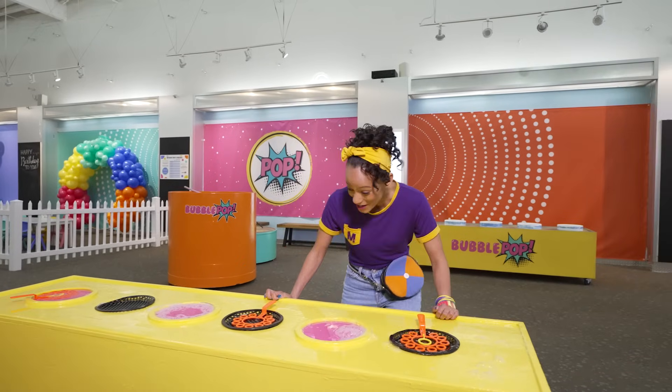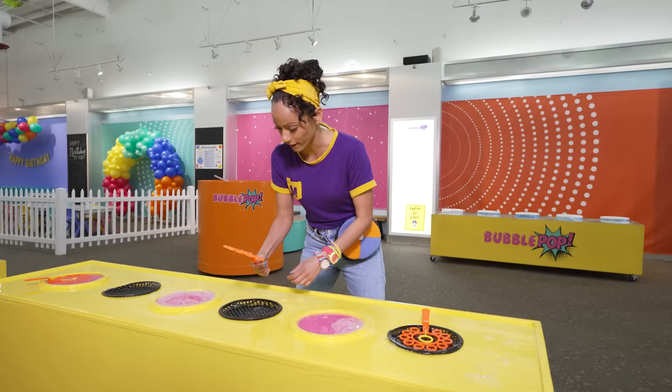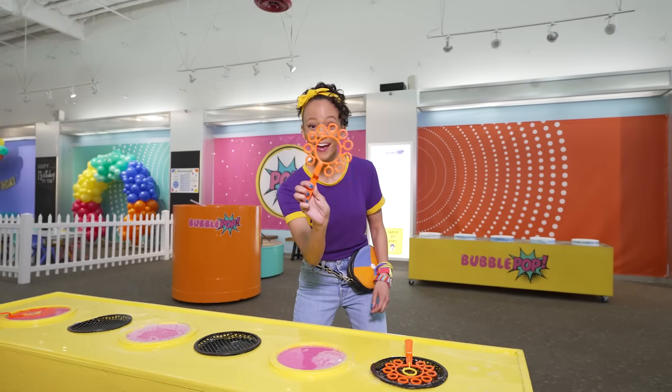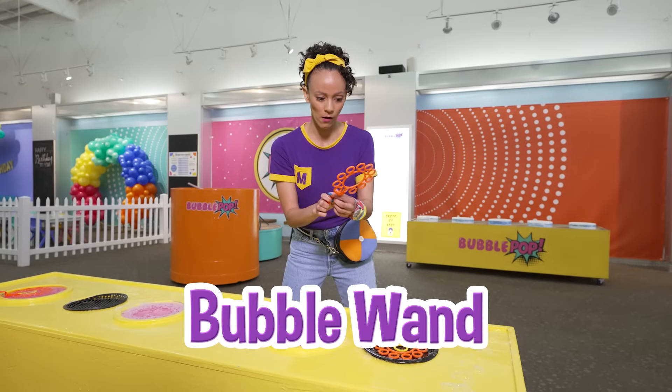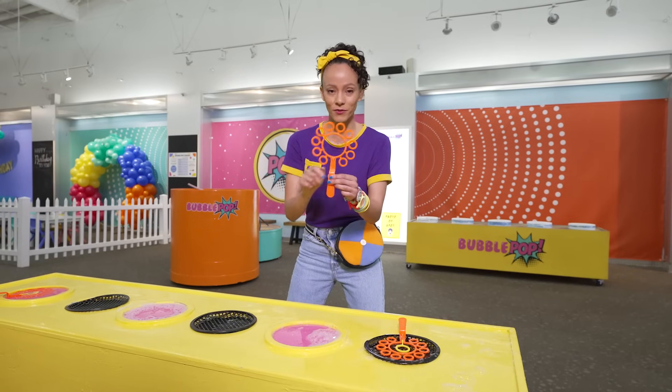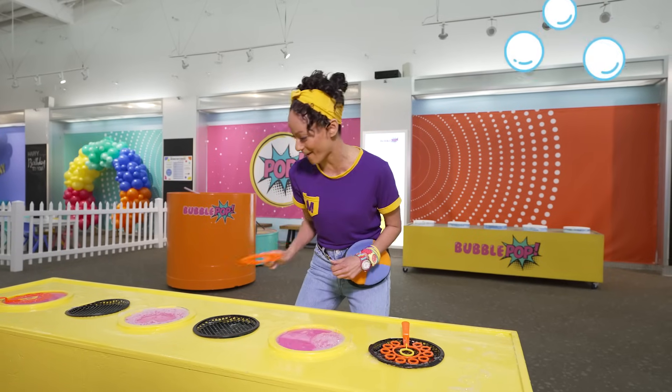Whoa, check it out — bubbles! Do you know what this is? A bubble wand! Whoa, and this one has a lot of circles on it. I wonder if that means it will make a ton of bubbles! Let's find out.